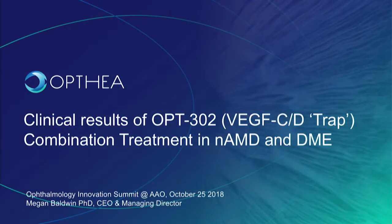Good afternoon everyone and thank you to Emmett as well as the organising committee for the opportunity to present today. Opthea Limited is a public company listed on the Australian Stock Exchange, and we are developing a novel therapy called OPT302 as a combination treatment for neovascular AMD as well as diabetic macular edema.